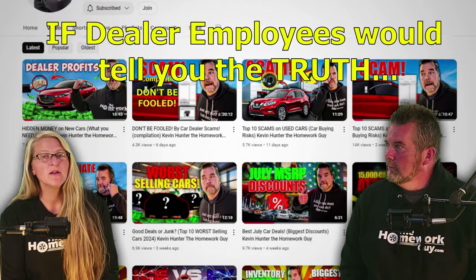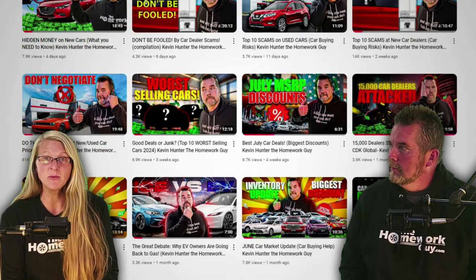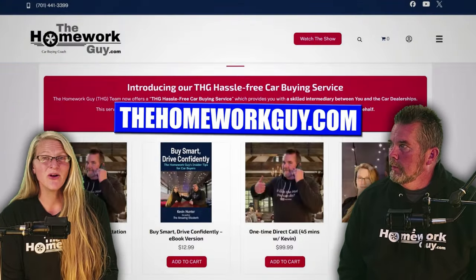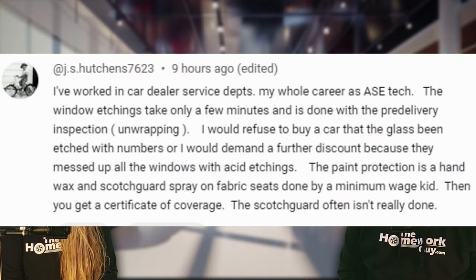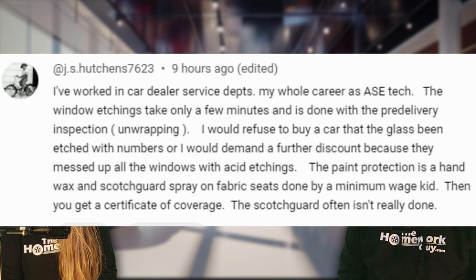If everyone working inside a dealership would tell you the truth, they would agree 100% with that comment. Dealers are so eager to make this stuff as profitable as possible that they even have kids installing this junk — if it even gets installed at all. Either it gets done by someone who has no clue, or it doesn't get done at all. Here's what viewer J.S. Hutchins, who worked his whole career in a car dealer service department, had to say: 'The window etchings take only a few minutes and are done during the pre-delivery inspection, the unwrapping of the car. I would refuse to buy a car that has had the glass etched with numbers, or I would demand a further discount because they messed up all the windows with acid etchings. The paint protection is a hand wax, and Scotchgard spray on fabric seats is done by a minimum wage kid. Then you get a certificate of coverage. The Scotchgard often isn't really even done.' That is exactly my experience behind the scenes too.